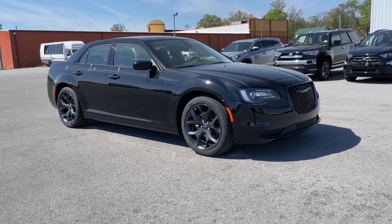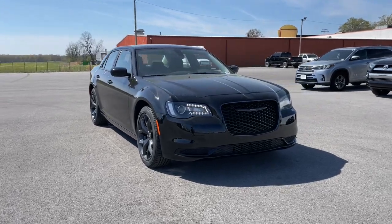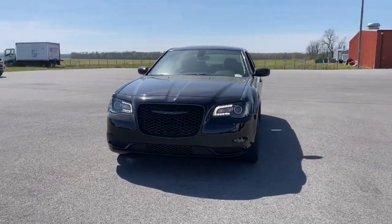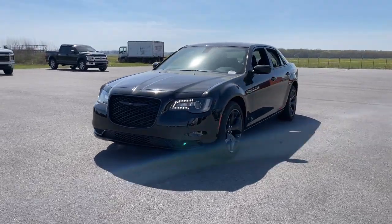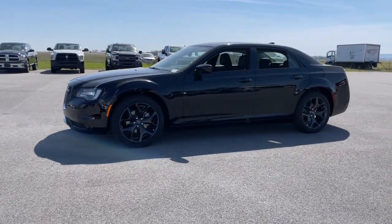You will be amazed by this 2023 Chrysler 300. The luxurious 300 combines traditional full-size sedan comfort and refinement with the latest in smart technology, resulting in a deliciously modern and sophisticated automobile. The following are some of this vehicle's highlighted options.